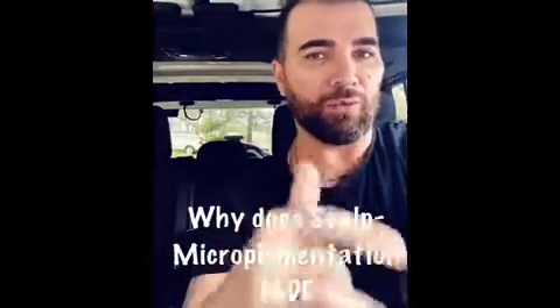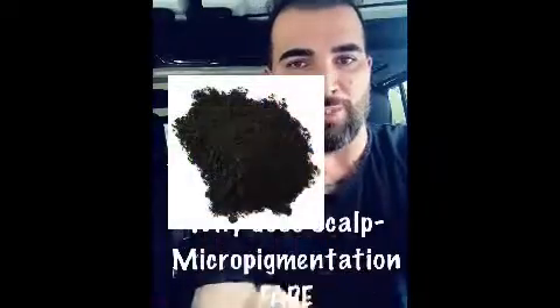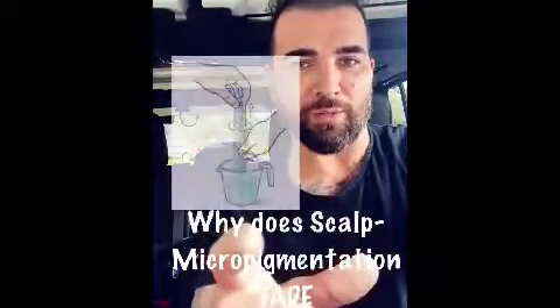That's why tattoo ink really is not ink — it's actually a pigment. The pigment originally comes in a dry form, and then it's usually mixed in with water or distilled water.